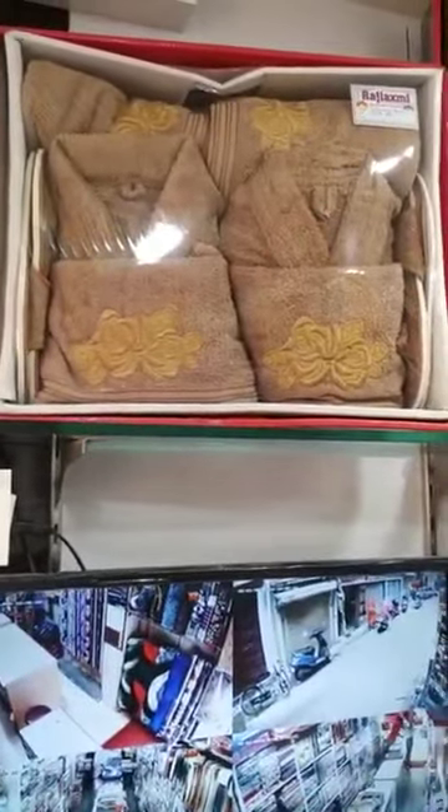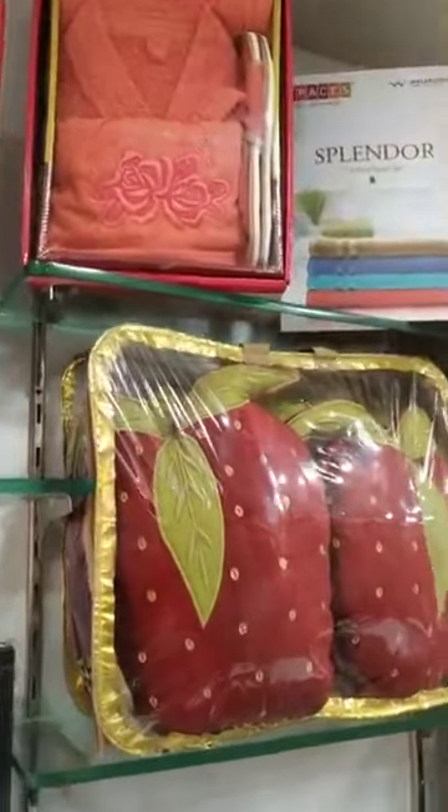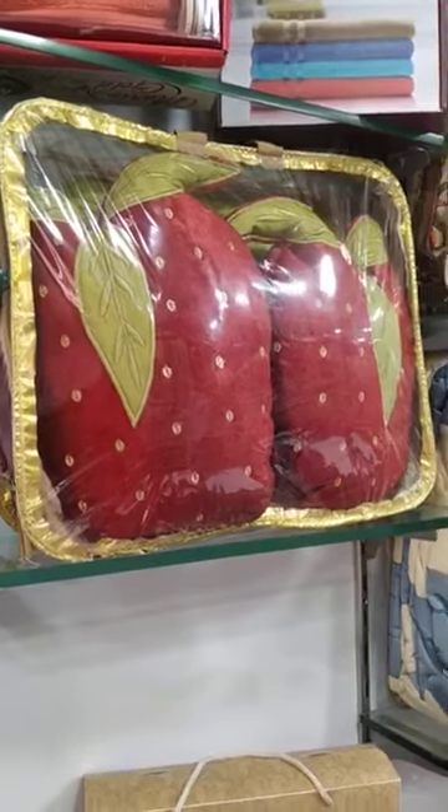This is a bath gown set - 8-piece set. This is also a bath gown set - 4-piece set. This is a light cotton bedsheet fancy set: 1 bedsheet, 2 pillow covers, 2 cushion covers.